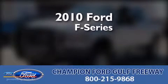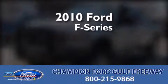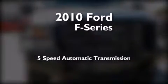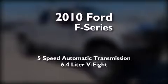This is a certified pre-owned 2010 Ford F-Series. This truck has a 5-speed automatic transmission and a 6.4-liter V8.